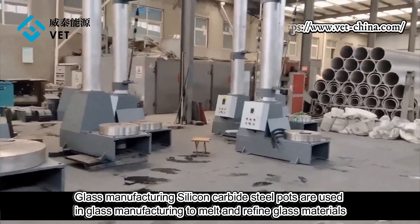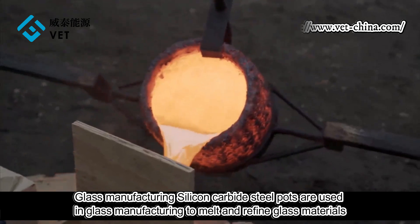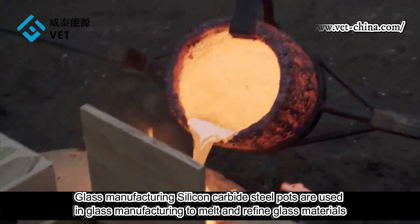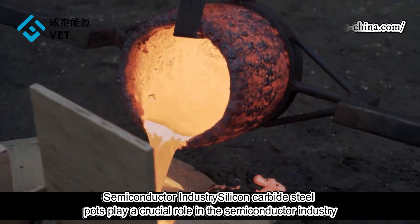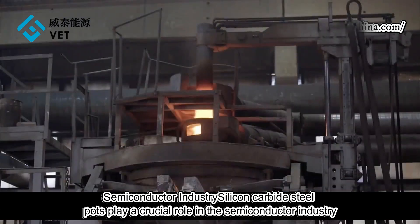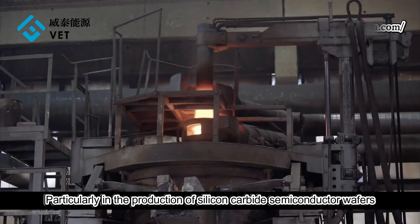In glass manufacturing, silicon carbide crucibles are used to melt and refine glass materials. In the semiconductor industry, they play a crucial role, particularly in the production of silicon carbide semiconductor wafers.